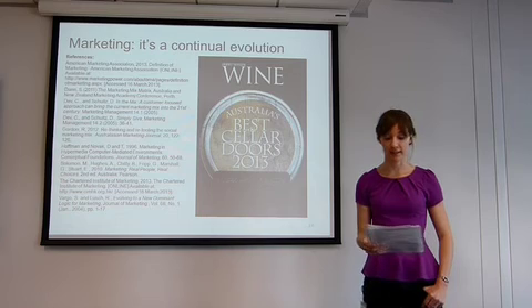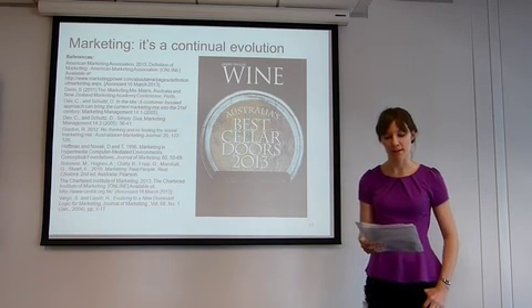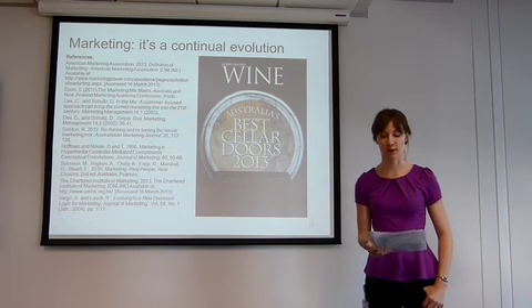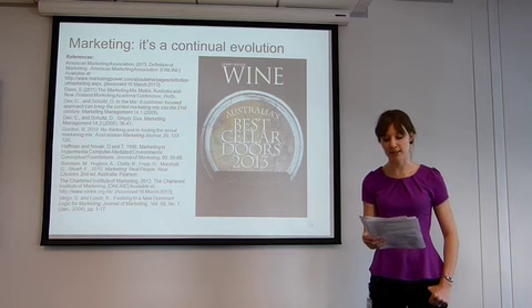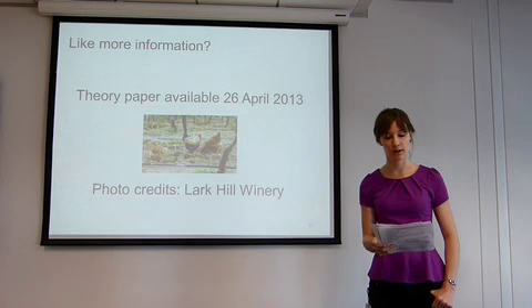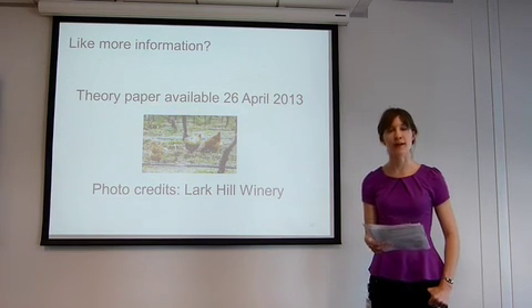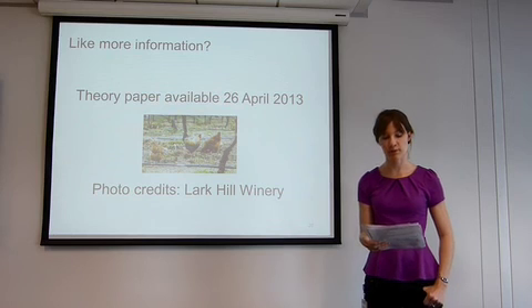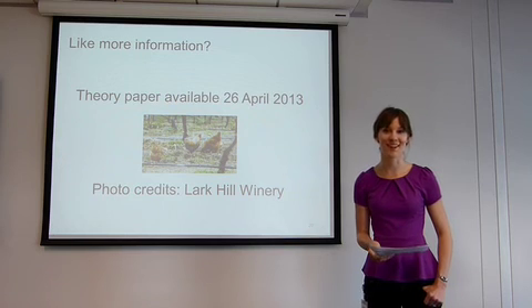For the moment, they seem to be getting the mix right — Larkhill has just featured as one of Gourmet Traveller's best cellar doors in 2013. Nevertheless, they can't rest on their laurels. As Donna Hoffman and Thomas Novak point out, the modern marketing world, particularly the online computer-mediated environment, is one of continual flow between and around consumers and marketers. Modern marketing is also about continual evolution, as marketers and consumers together create and recreate value. Thank you very much.